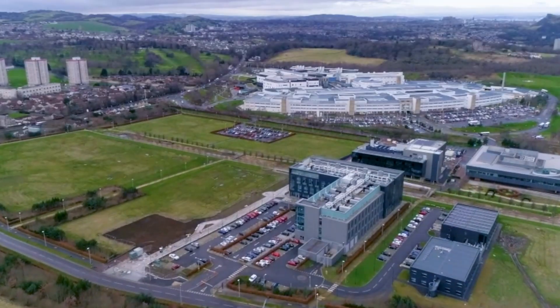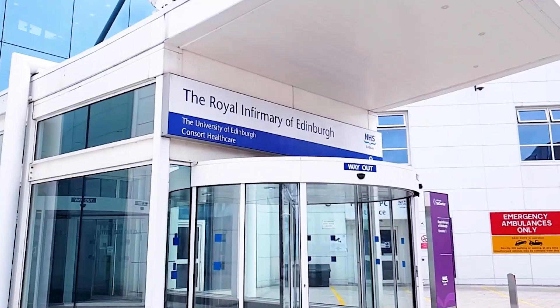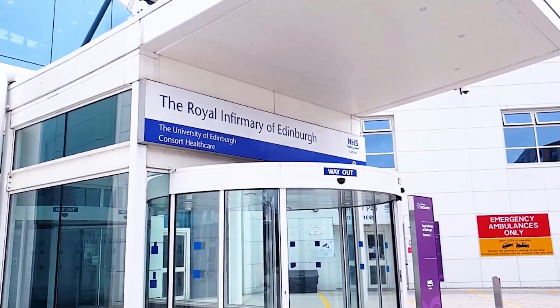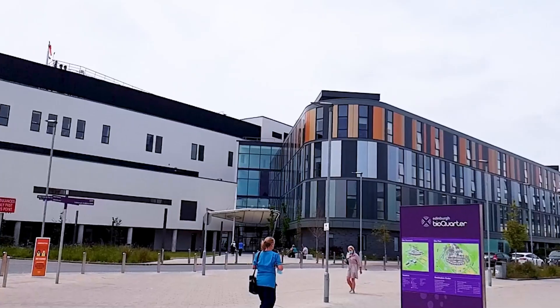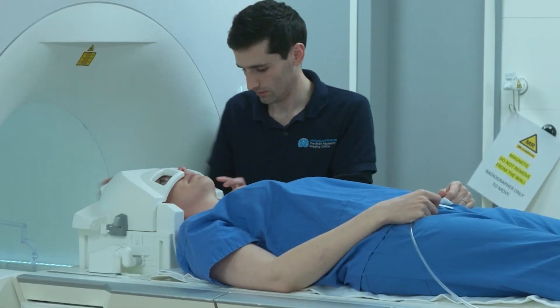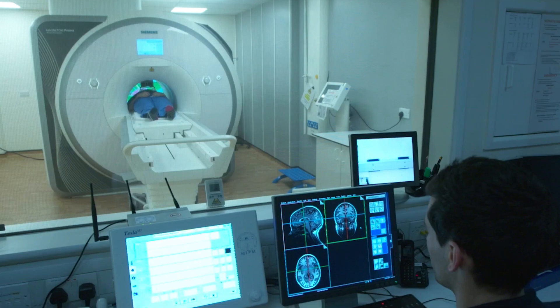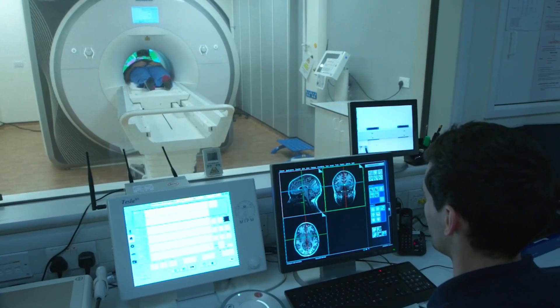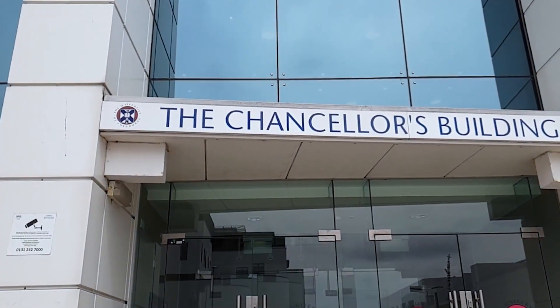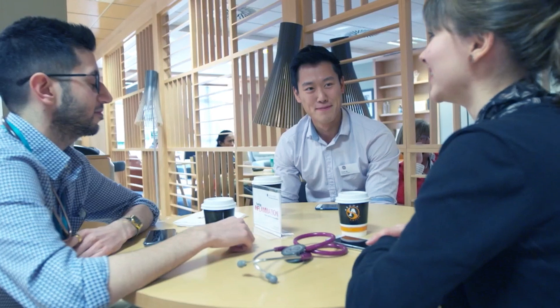Our journey begins at the Royal Infirmary of Edinburgh, a major acute teaching hospital located on the Edinburgh bioquarter, with a 24-hour accident and emergency department. It provides a full range of acute medical and surgical services, making it a perfect ground for the next generation of doctors. The university part of the building is called the Chancellor's Building, a name all of you will become familiar with if you choose to come to Edinburgh.